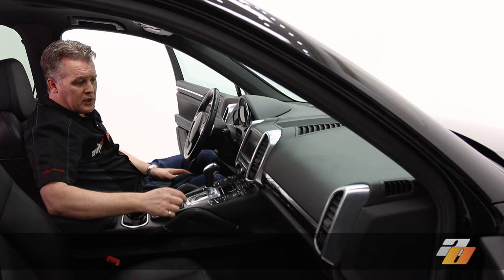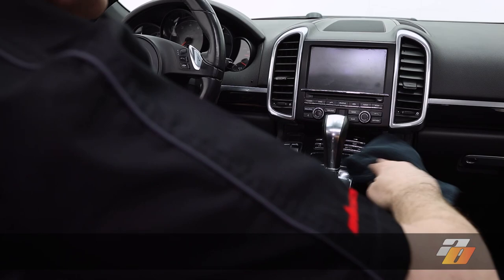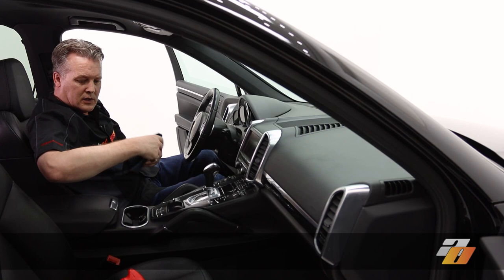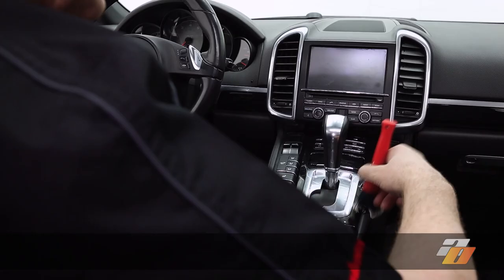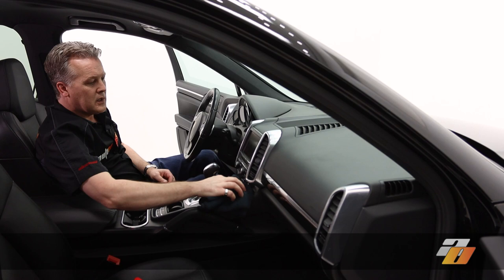And it leaves it glossy — super easy to use. On the switches here, wipe it first, and if you need to get into the grain, you can use a little brush. Put a little bit on the brush — you don't want it too wet — and go inside the switches, inside all the little parts. Not a lot of liquid, so we're not worrying about damaging anything. Then just wipe it off.